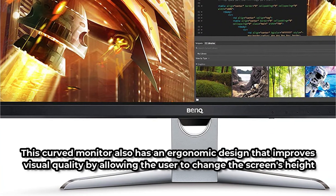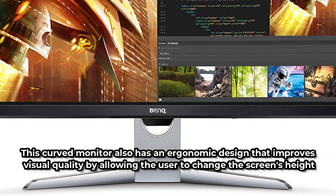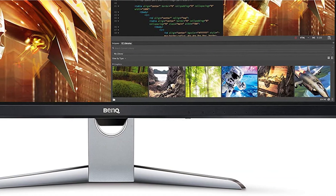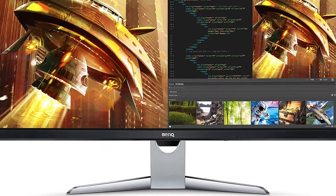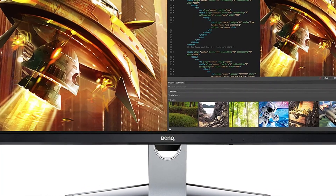This curved monitor also has an ergonomic design that improves visual quality by allowing the user to change the screen's height, tilt, and brightness as needed. When you're watching your favorite movies or TV shows, AMD FreeSync ensures that no scenes are torn or broken, giving you a smooth viewing experience.